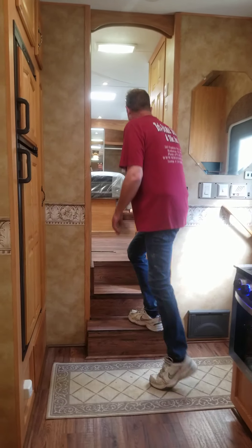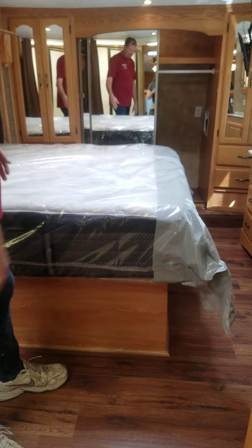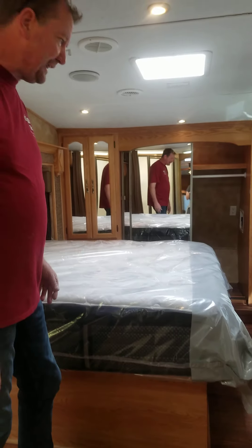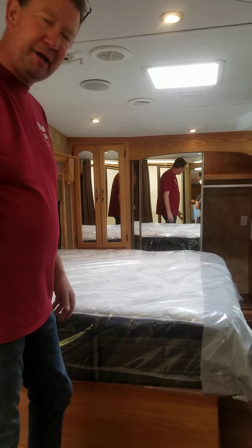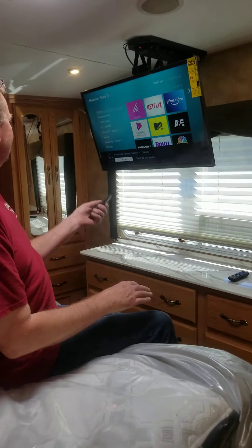If you look inside up here, it has a brand new mattress — it doesn't even have sheets or anything. Nobody's even sat in it, so it is brand new. It's a premium mattress. There is a washer and dryer hookup, and brand new TVs.